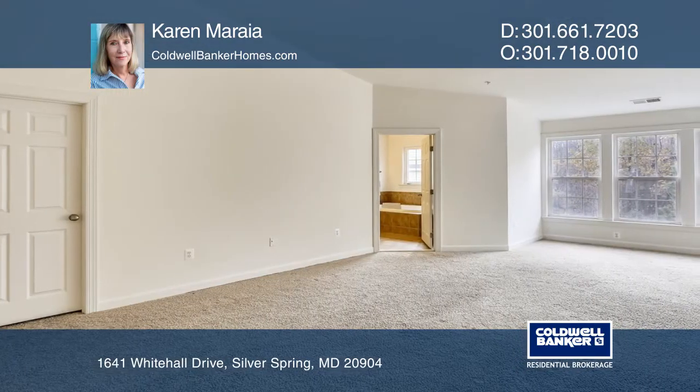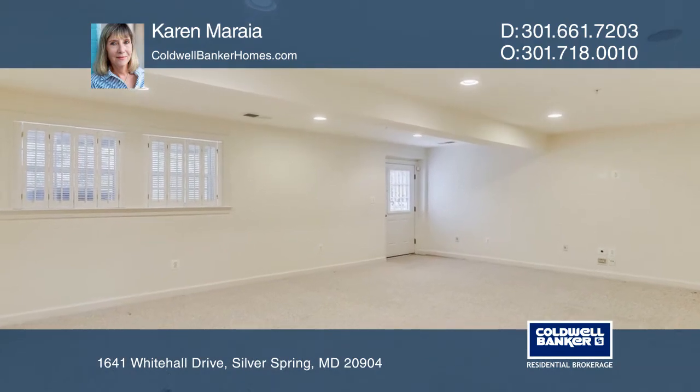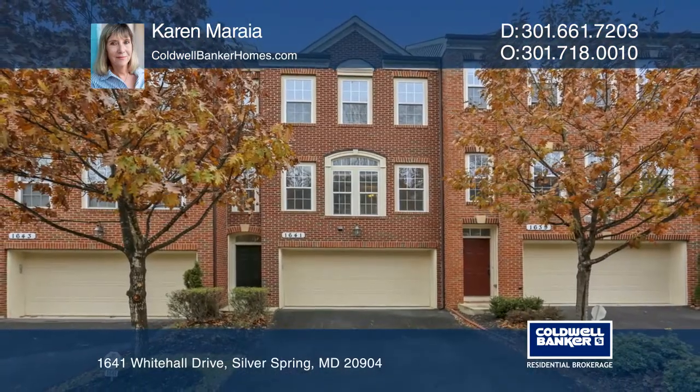The master bedroom suite hosts a bathroom complete with a separate soaking tub and a separate shower. The lower level provides a family room with a walk-out to the rear yard and a full bath. Karen Mariah can tell you more.